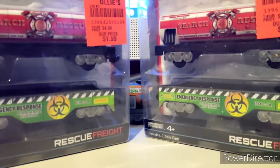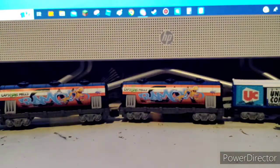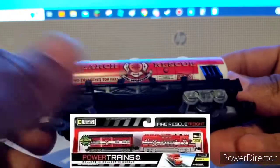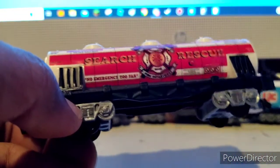Now let's open the rescue freight pack. If only they placed the sticker on the blister instead of the actual card. I'll try to remove it now. These two cars — and since the camera moved, I'll open this one first. There is a fire rescue train — Jack's Pacific did make a fire rescue train — and these cars are made for that train. But since I don't have that train, they'll be part of this one.